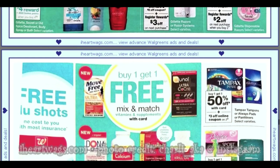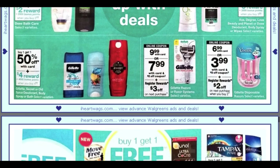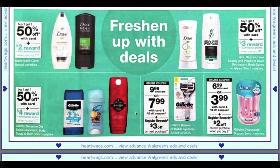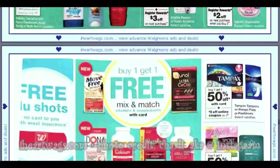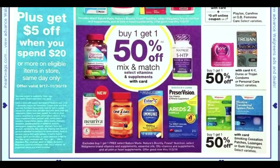Axe is buy one get one 50% off, and buy three to earn 3,000 points — though I don't think we have any Axe coupons currently. For Dove Men, it's buy one get one 50% off, plus $2 in points when you buy two. Some good deals on men's products — got to keep reminding myself to look out for the men as well.